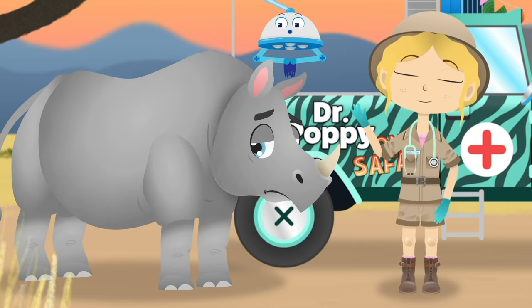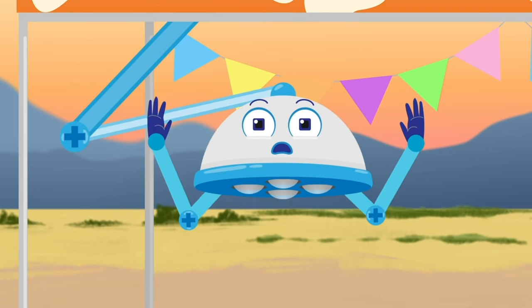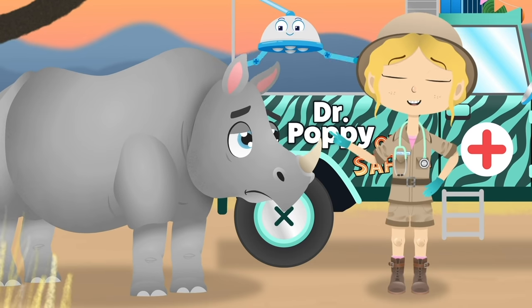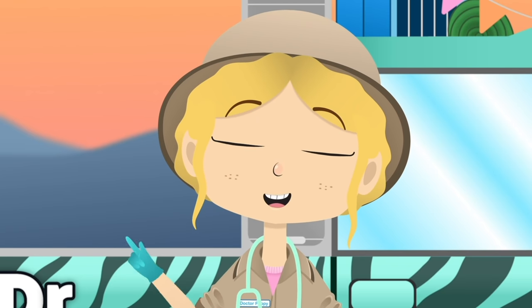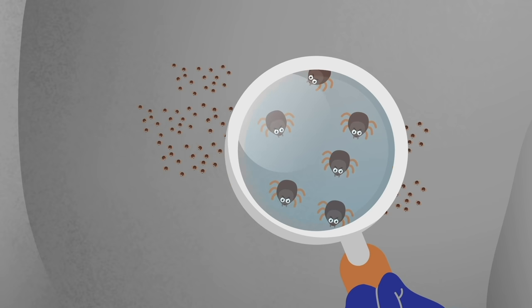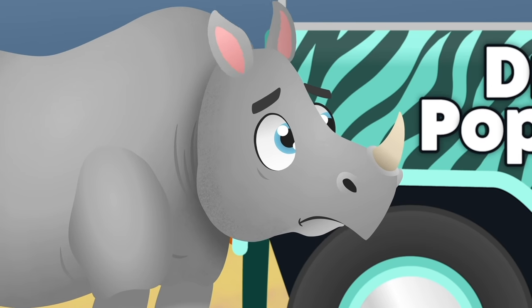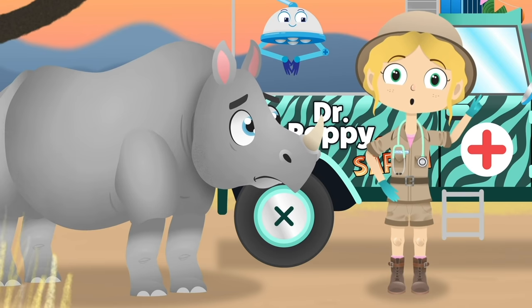Hello Shaka! What seems to be the problem? Something is making you very itchy, isn't it? Let's have a look and see. Robbo, magnifying glass please. I'm afraid you have little insects called ticks on your skin, Shaka. They are on your back and behind your ears. I know you can't reach back there to get the ticks, but don't worry — I think I know someone who can help.